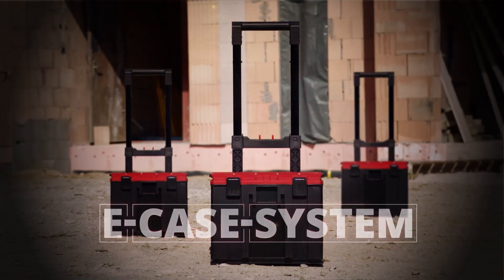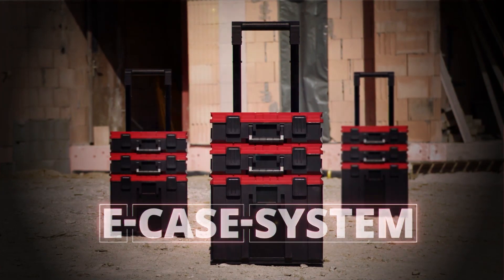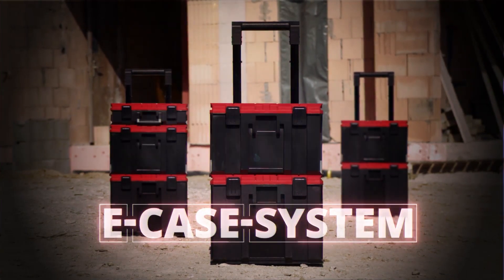The Einhell E-Case system. Simple. Sturdy. Flexible.